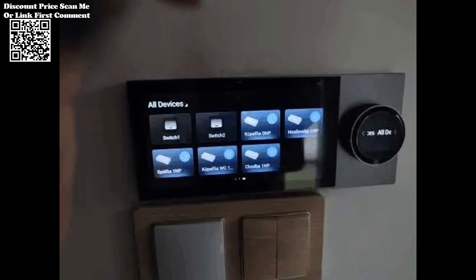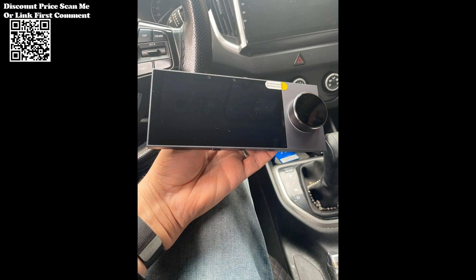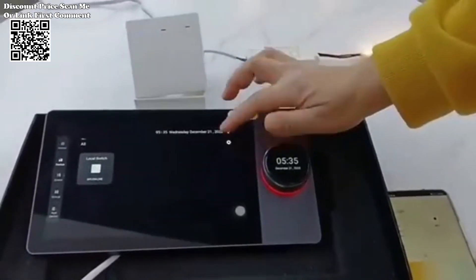The result is a hassle-free upgrade that seamlessly integrates with the existing infrastructure, while maintaining a high level of appearance and quality. Beyond its primary role as a control panel, the Janshu Taya panel offers a wealth of additional features, including voice control capabilities, allowing users to effortlessly command household appliances with simple voice commands.